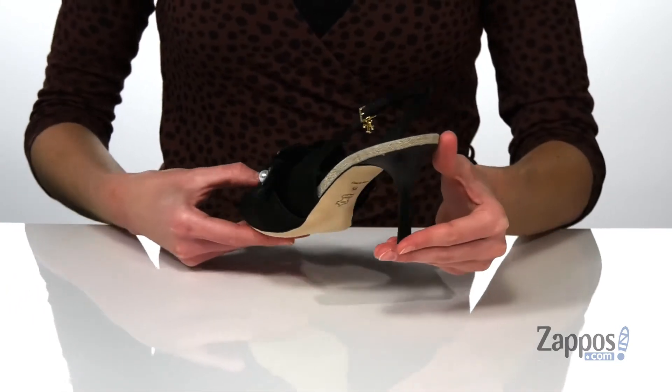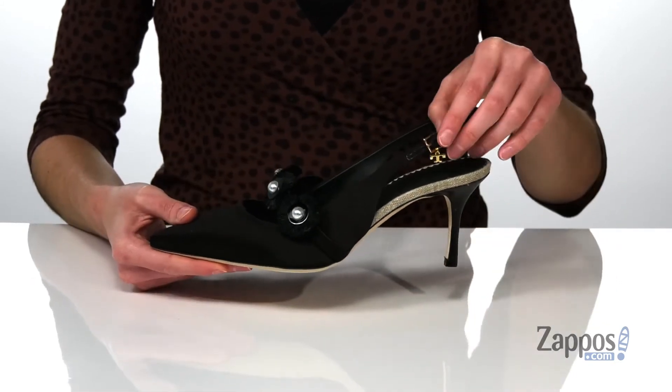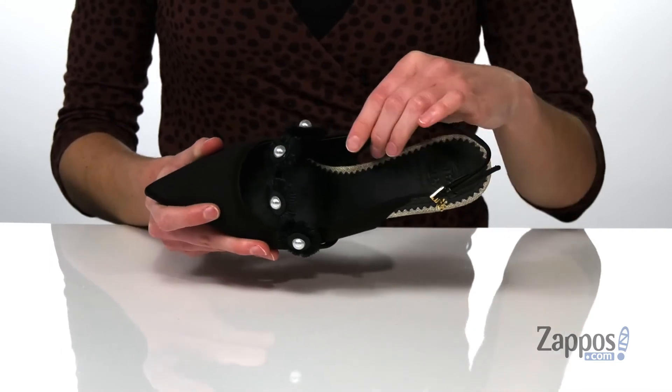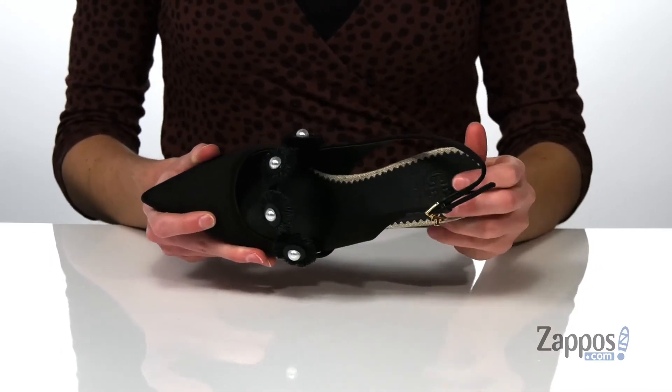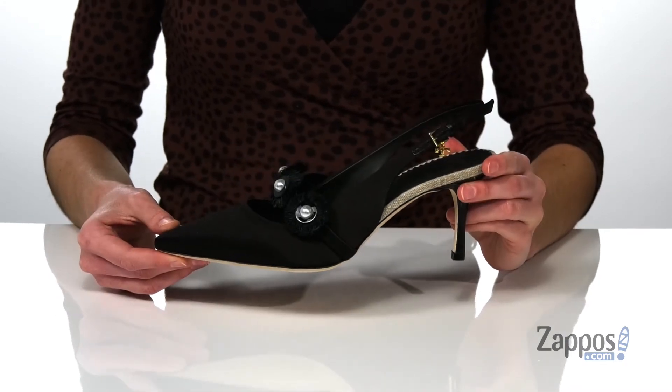There's a kitten heel at the back which is about two inches tall. The slingback strap features an adjustable buckle with a tee charm on the side. Inside has a leather lining and a lightly padded footbed, all on top of a textured leather outsole. You are going to look so stylish in this pair from Tory Burch.